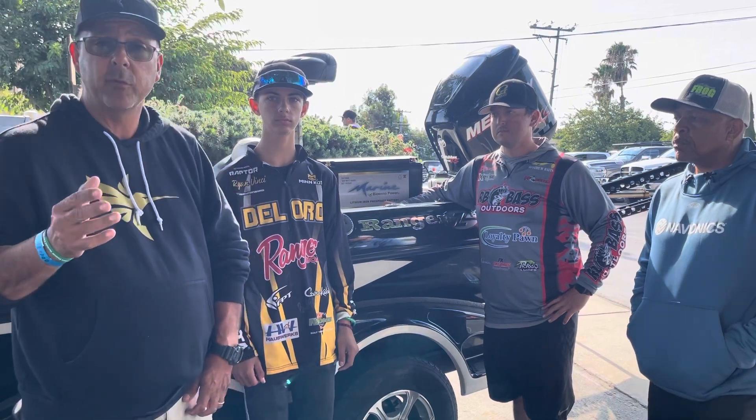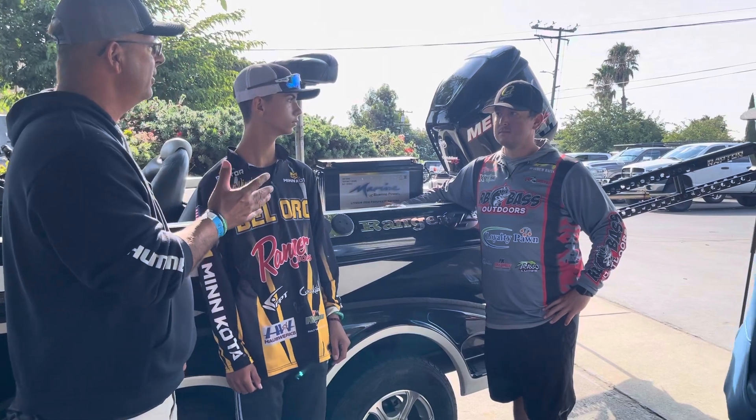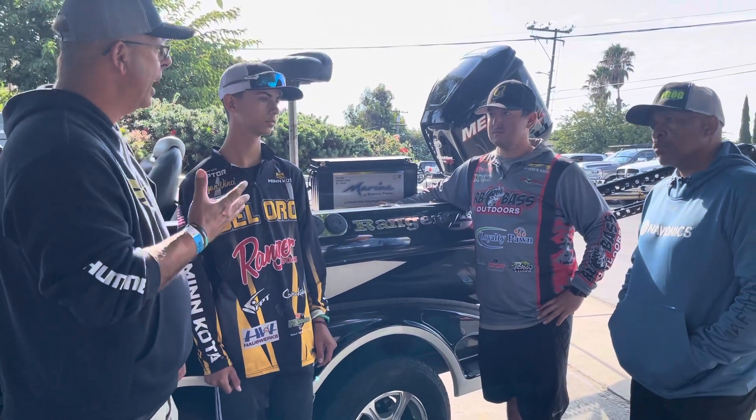We also have Ryan Hall here. He is a Johnson Outdoors pro staffer. Ryan, tell us a little bit about some other advantages of some Johnson Outdoors products, like your electric motor and some of the other things we have with how we're powering that kind of thing.